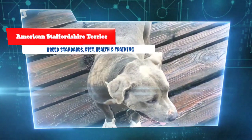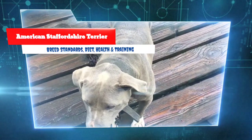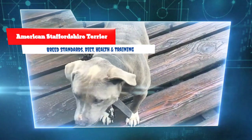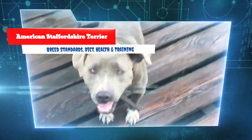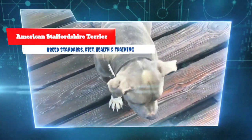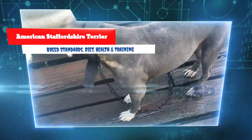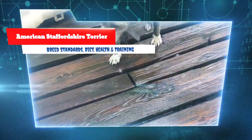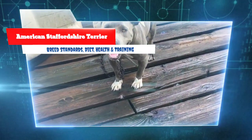His courage is proverbial. Head: medium length, deep through, broad skull, very pronounced cheek muscles, distinct stop. Ears are set high — cropped or uncropped, the latter preferred. Uncropped ears should be short and held rose or half prick; full drop to be penalized. Eyes: dark and round, low down in skull, set far apart, no pink eyelids. Muzzle: medium length, rounded on upper side, falling away abruptly below eyes. Jaws well defined; underjaw to be strong with biting power; lips close and even, no looseness. Upper teeth to meet tightly outside lower teeth in front. Nose: definitely black.